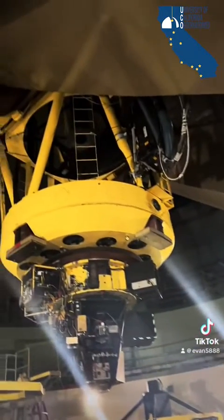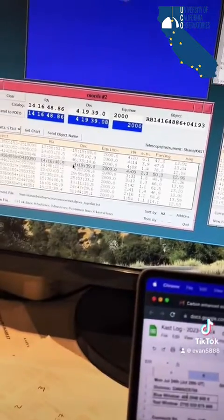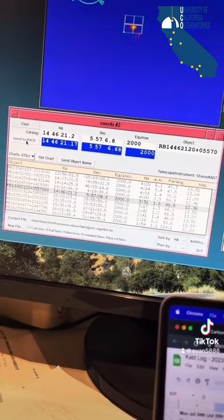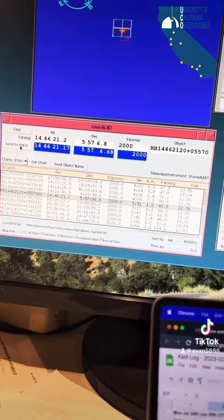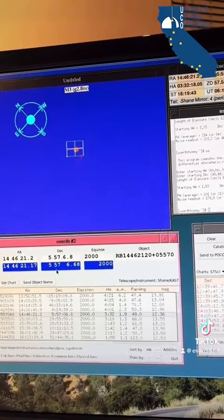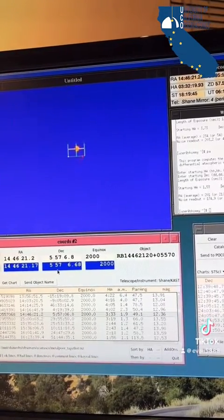The telescope operator will start off our night by opening the observatory dome, and then it's back to my desk for me. From here, I'll select from our list of science targets to send to our telescope operator, so he can begin pointing the telescope. Once the telescope is pointed and guiding, I can then begin taking exposure photos.